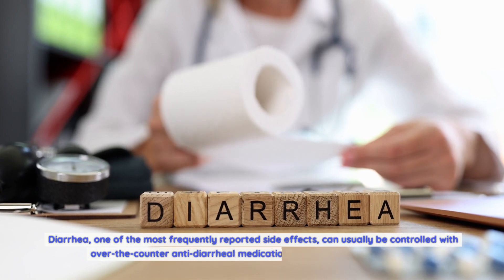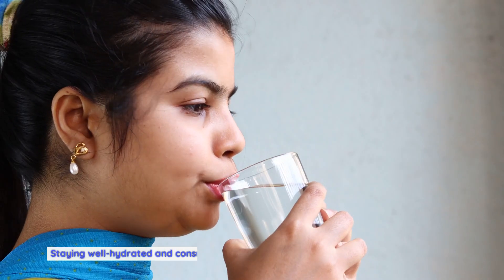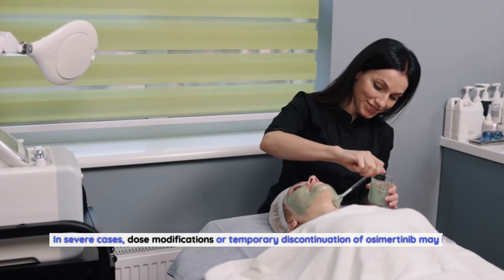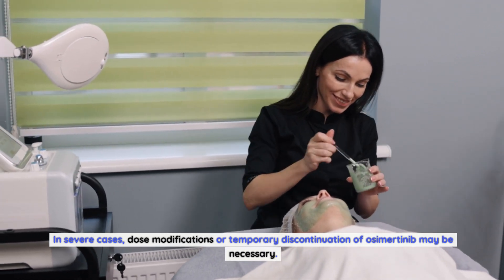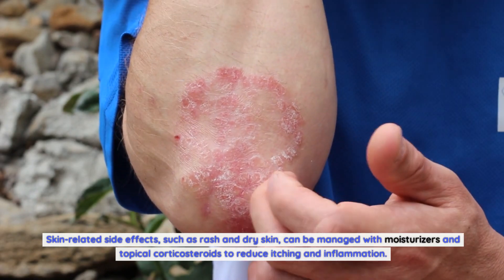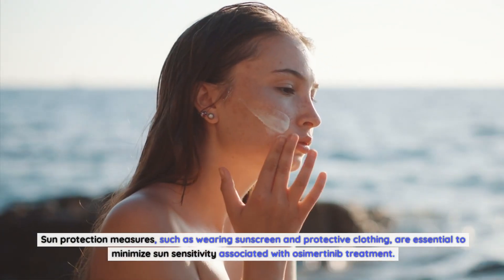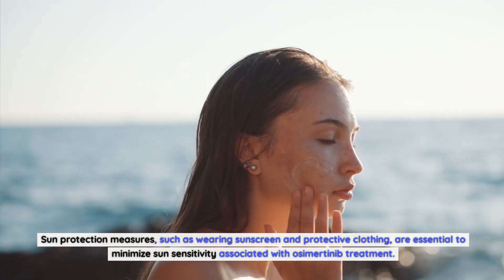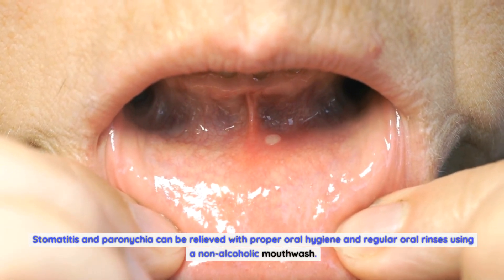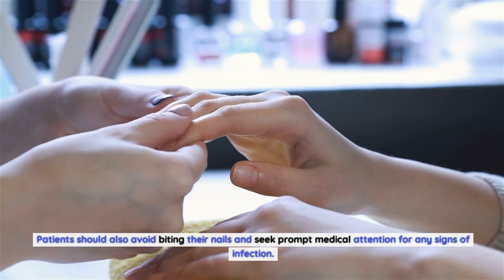Diarrhea, one of the most frequently reported side effects, can usually be controlled with over-the-counter anti-diarrheal medications and dietary modifications. Staying well hydrated and consuming a balanced diet can also help alleviate symptoms. In severe cases, dose modifications or temporary discontinuation of osimertinib may be necessary. Skin-related side effects such as rash and dry skin can be managed with moisturizers and topical corticosteroids. Sun protection measures, such as wearing sunscreen and protective clothing, are essential. Stomatitis and paronychia can be relieved with proper oral hygiene and regular oral rinses using a non-alcoholic mouthwash.